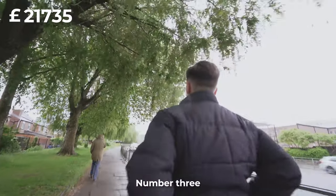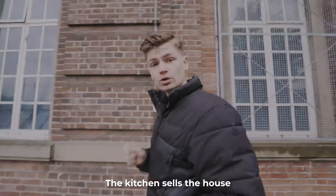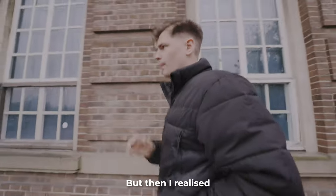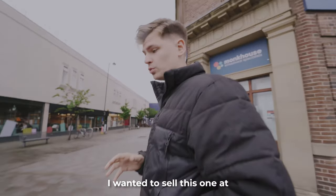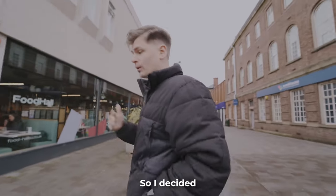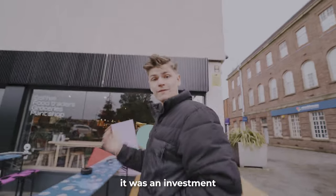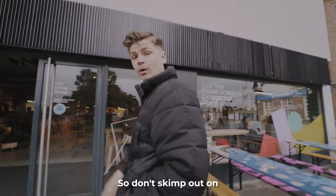Tip number three: make the right choice with the kitchen — the kitchen sells the house. At the beginning I wanted to go cheap on the kitchen, but then I looked at all the properties selling for the kind of price I wanted and the one thing they had in common was they all had nice kitchens. So I decided to spend the extra cost, and actually it wasn't a cost — it was an investment, because it added more value to the house. Don't skimp on your kitchen.